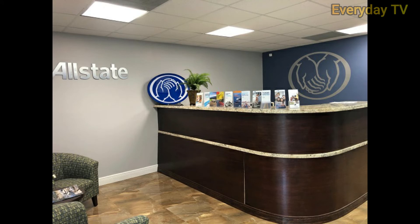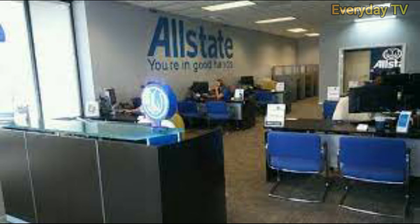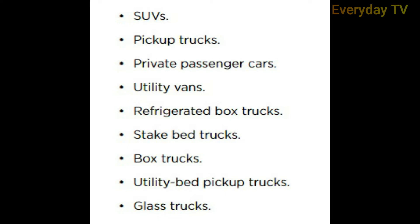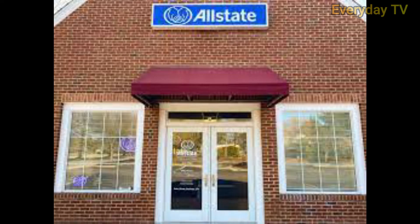Allstate also offers additional protections such as towing and labor costs, rental reimbursement, sound system coverage, and non-owned automobile liability coverage. Allstate insures the following types of vehicles: SUVs, pickup trucks, private passenger cars, utility vans, refrigerated box trucks, stake bed trucks, box trucks, utility bed pickup trucks, and glass trucks. Keep in mind that coverage availability and requirements for commercial auto insurance vary from state to state, so you will want to talk to an agent or review your state regulations when shopping for coverage.